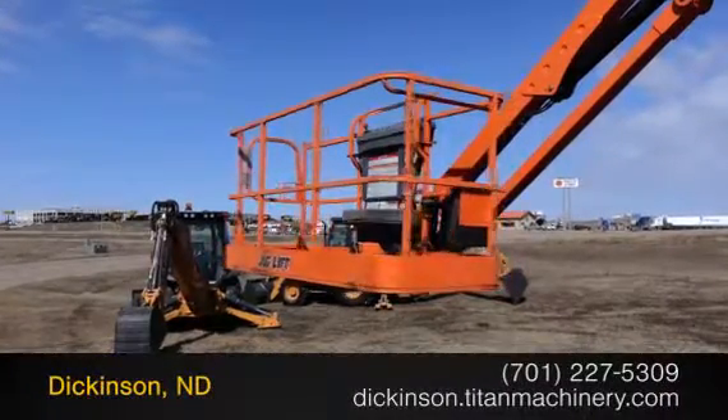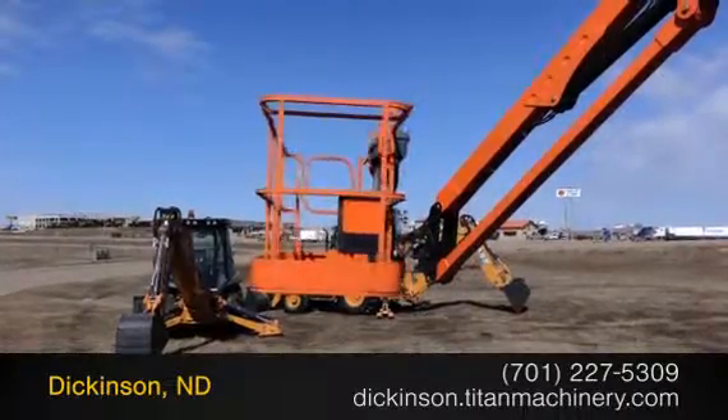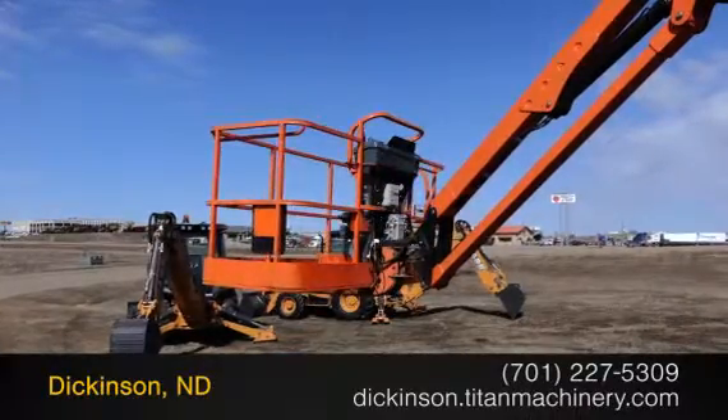For more information on this JLG 1350SJP, contact our sales team at Titan Machinery. To view more equipment videos, check out our YouTube channel.